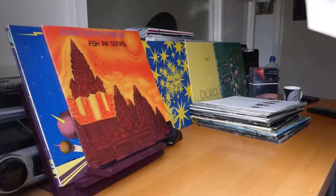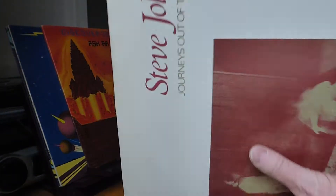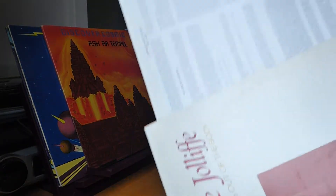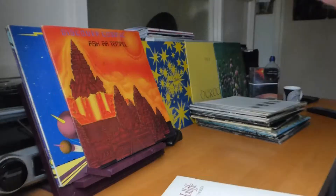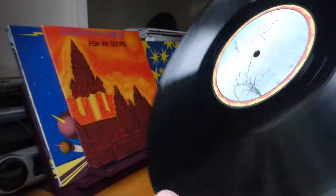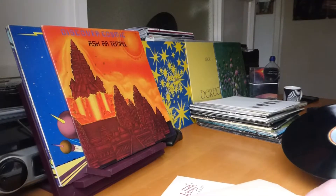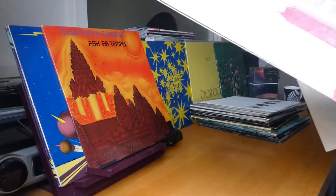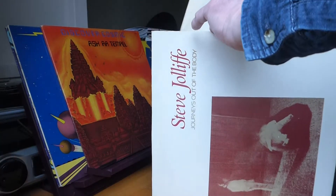Next out is Steve Jolliffe, who played with the band in the late '60s and in '78 as well. This is a great album — Journeys Out of the Body, it's called. It's quite ethereal, and comes with a text insert. What's this on? It's on the Nada or Nada Pulse label. Great album — I did put a track from this on YouTube. The track's called Middle Dream State, I think. Really weird stuff.